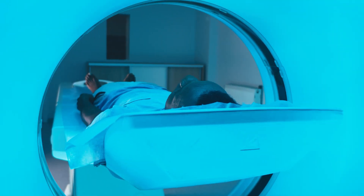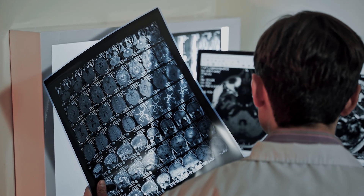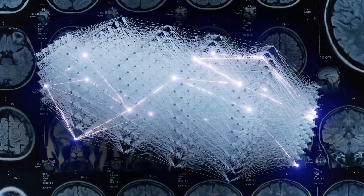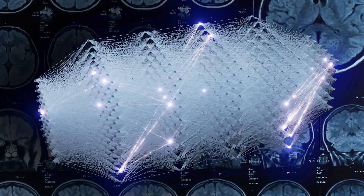Early detection of brain tumors is essential for successful treatment. However, the medical industry lacks enough skilled technicians to adopt proactive scanning. Machine learning could use aggregated data sets to help automate scan analysis, but healthcare institutions have privacy concerns when it comes to sharing patient data.